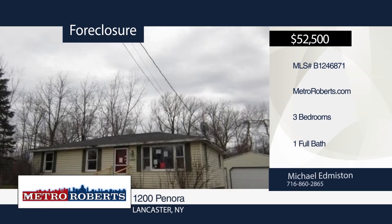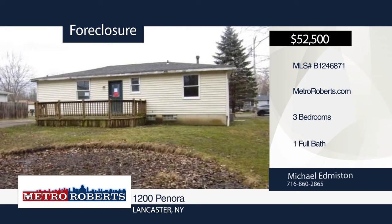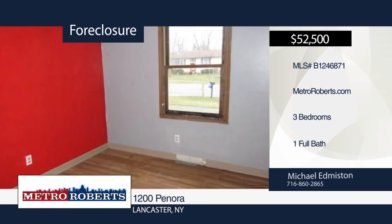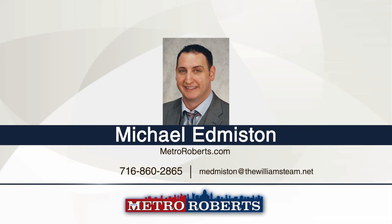Roll up the sleeves and put in the work for this three-bedroom, one-bath home on a large lot in Lancaster. It's situated in a wooded area with no rear neighbors. The home is in need of complete rehab, but it'll be worth it for the right buyer. This home won't last long. Make your appointment today with Michael Edmiston.